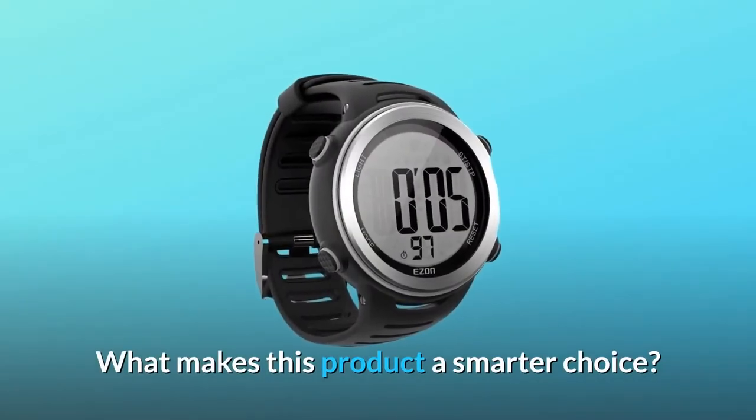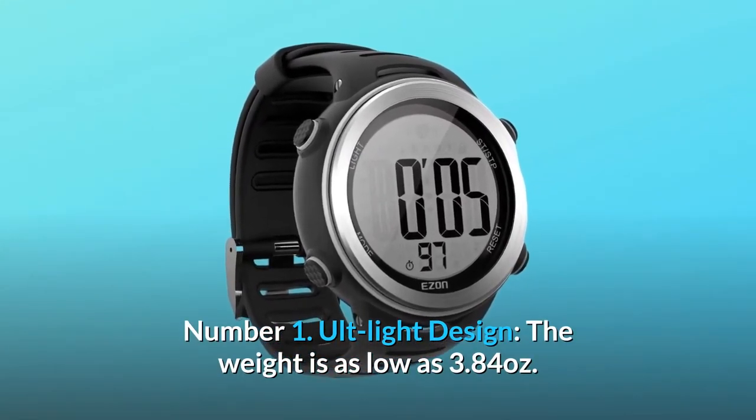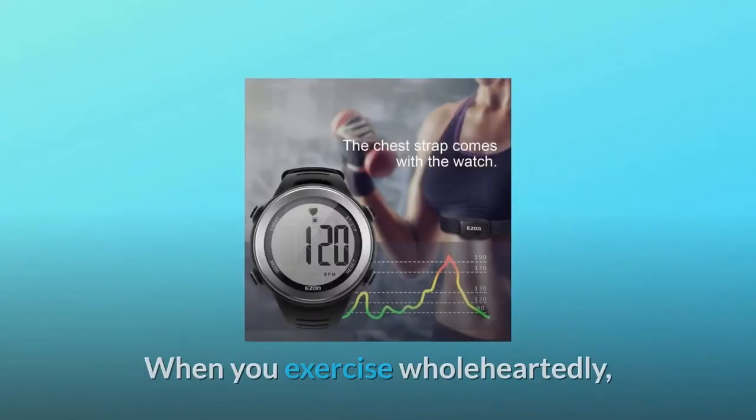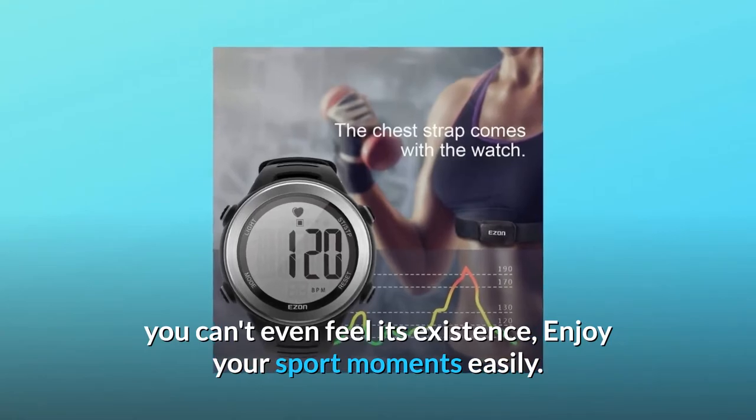What makes this product a smarter choice? Number 1: Alt-Lite Design. The weight is as low as 3.84 ounces. When you exercise wholeheartedly, you can't even feel its existence — enjoy your sport moments easily.